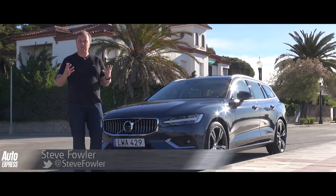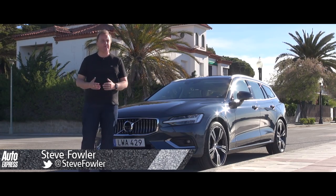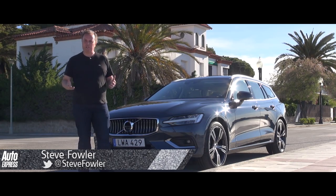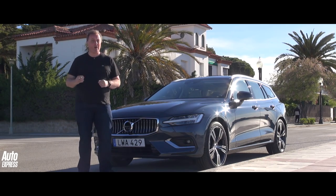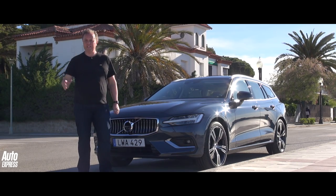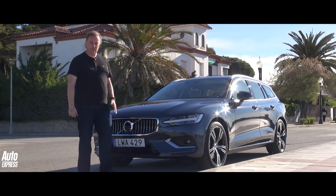It's fair to say that Volvo has pretty much cracked it when it comes to the premium market. You can now mention it in the same breath as BMW, Mercedes and Audi. But to really compete, you've got to have a compact executive rival for the 3 Series, the A4 and the C-Class. And this is it, albeit in estate form.